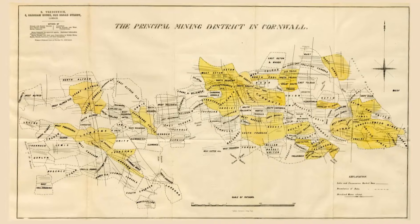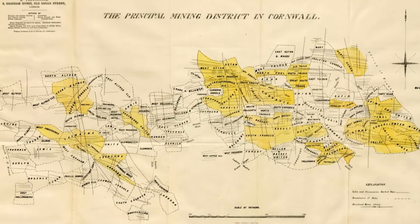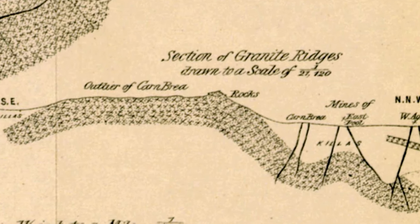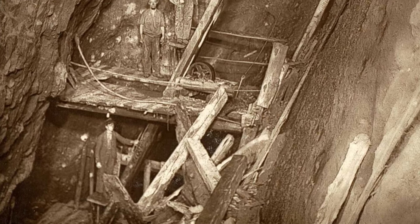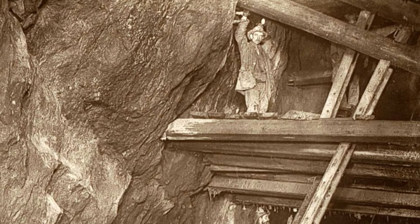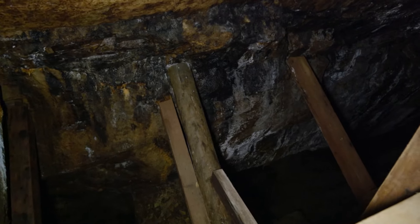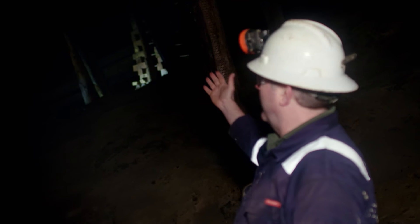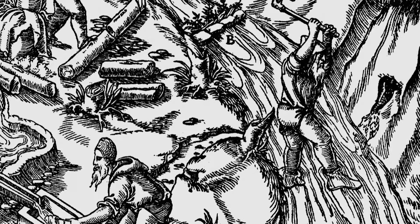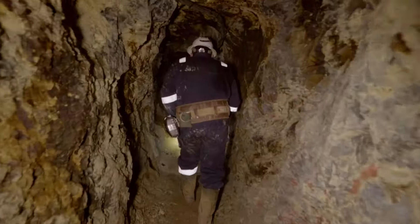The mine sits in an area known as the Cornubian Ore Field — an area of enormous mineral wealth created by granite and limestone colliding, causing immense heat and pressure and leaving rich veins of minerals. These veins have been worked extensively over the centuries, leaving giant voids in the bedrock. We're standing in what's called a stope, which is where the mineralized vein has been mined out of the ground. The roof and floor are called the hanging wall and the foot wall, and everything in between is mineralized.